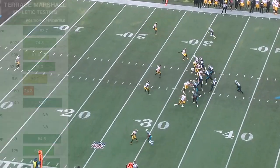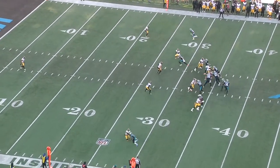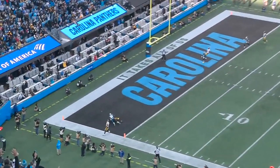Here he's got press coverage on the boundary. He's going to space release with a couple short strides, then he accelerates outside, does a great job using the inside hand to break contact and blow by the corner. The pass is underthrown but he draws a DPI.